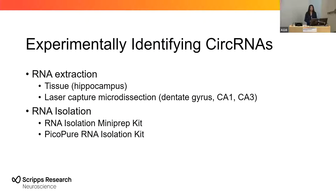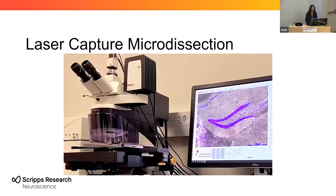I would extract RNA from hippocampal tissue and also use laser capture microdissection to isolate sub-regions within the hippocampus, such as the dentate gyrus, CA1, and CA3. Following RNA extraction, I would isolate the RNA using MiniPrep and PicoPure kits. Laser capture microdissection allows us to reach those small sub-regions. Here you can see the laser dissecting the dentate gyrus stained with crystal violet. As the laser cuts the tissue, it falls into a small cap within the microscope. This was one of the cleaner cuts — they did not all work like this.